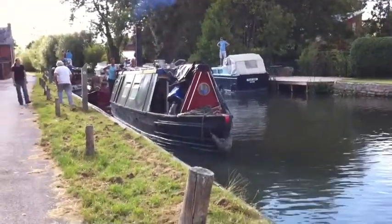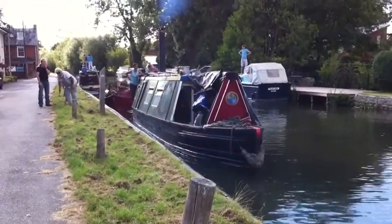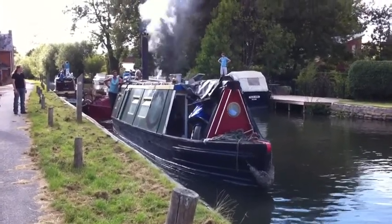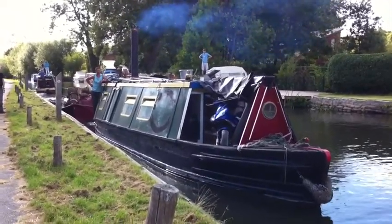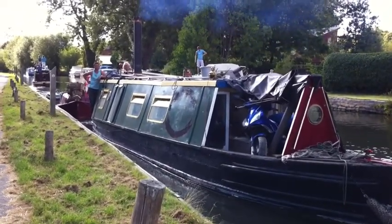Welcome to West Mills today. This is the last all wooden boat in the canal system in the UK. I've never seen a steam driven boat coming down West Mills before. Absolutely amazing.